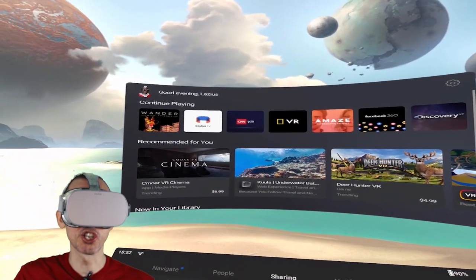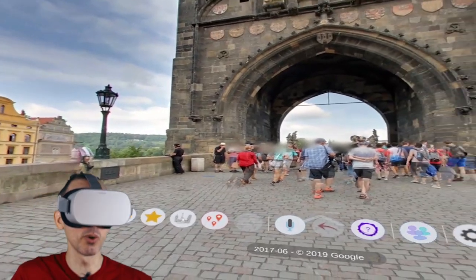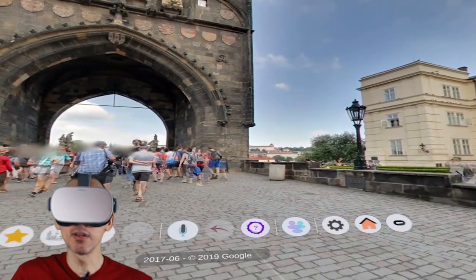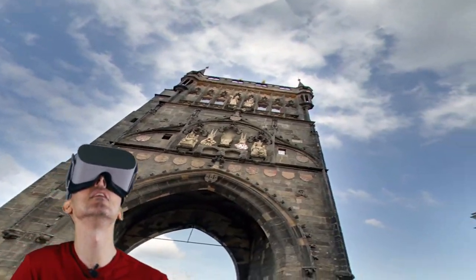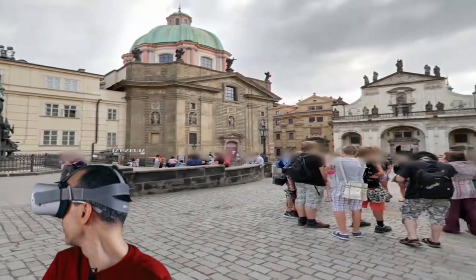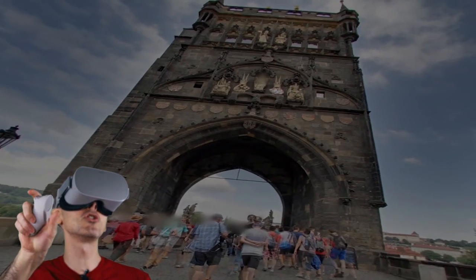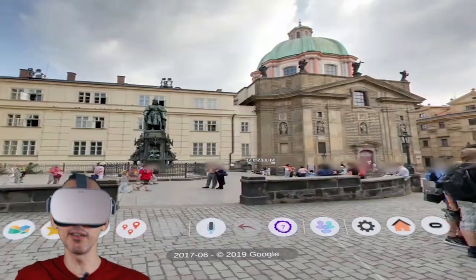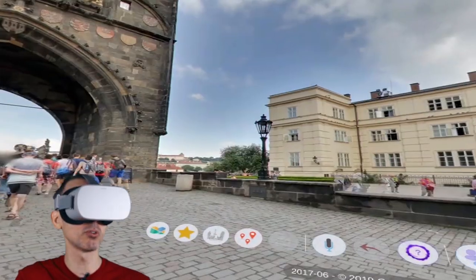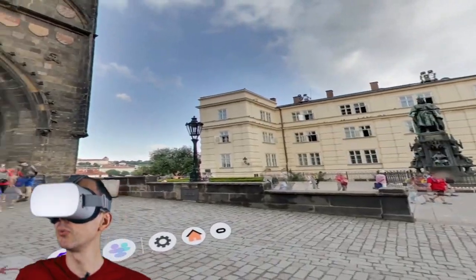Without further ado, let's jump into the Oculus. We're back inside the Oculus. Let's go and check out Wander. Once the app has loaded, which takes about 30 to 40 seconds, you'll be placed in a completely random environment. So you can use your head to look around. Of course, it's 360 VR, so you can look anywhere, or you can use your trackpad. On the trackpad, you can use your thumb to swipe to the left or to the right. If I swipe to the right, I'm turning right; if I swipe to the left, I'm turning left — useful if you're sitting down and don't want to tilt your head.